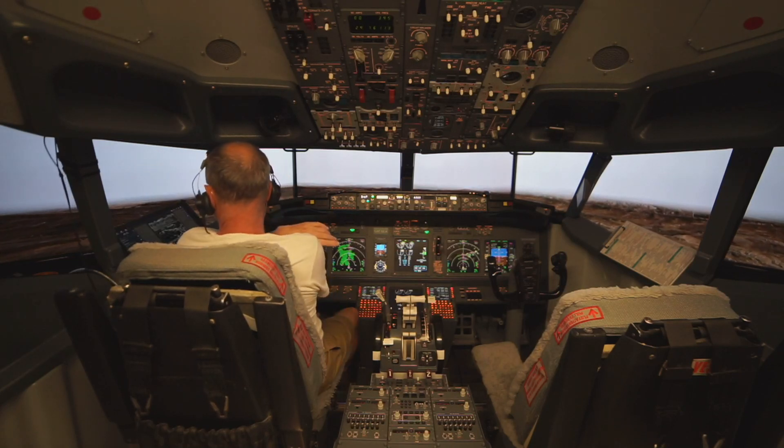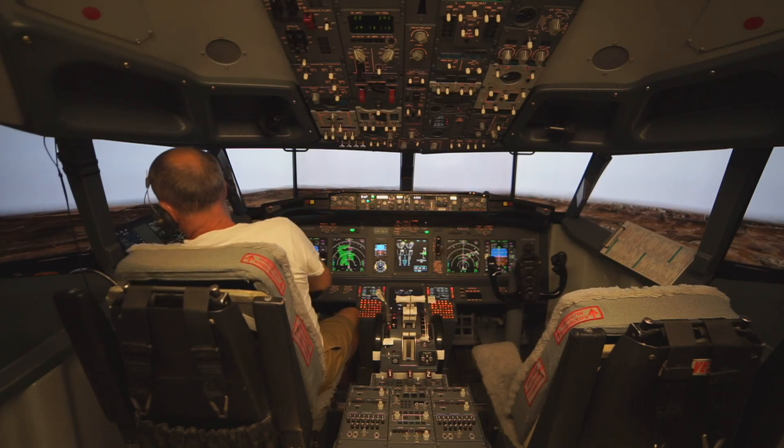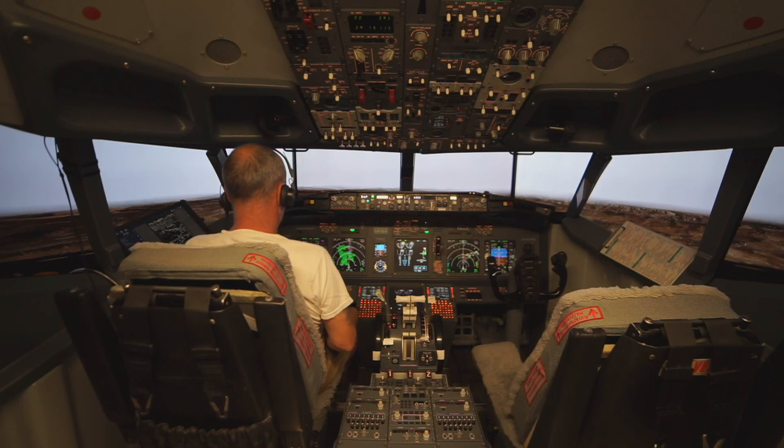Altimeter 29-88, you're number 2 behind Swoop 737, 3 miles final.